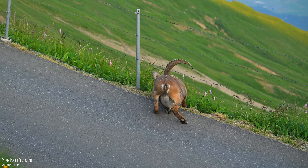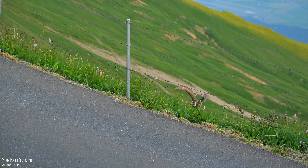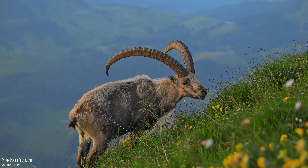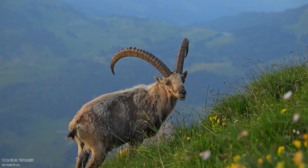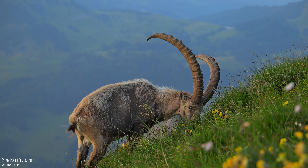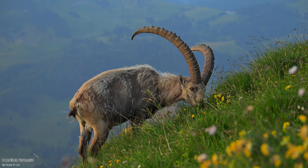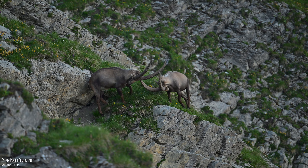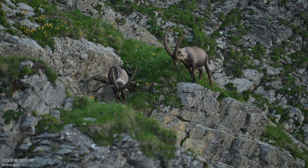The ibexes we see here are all males. In summer, the males live separately from the females and their young. In autumn, they all come together again and stay together during winter. The tallest males are then allowed to choose their queen in winter. The fights about hierarchy often take place during the year, so that there is enough energy left for the rutting season.